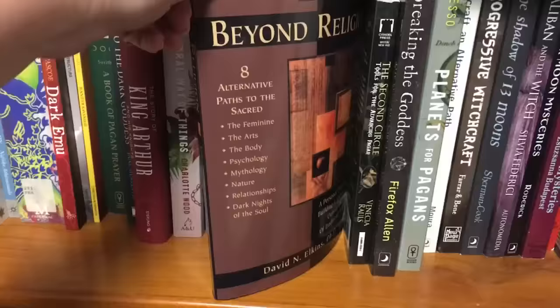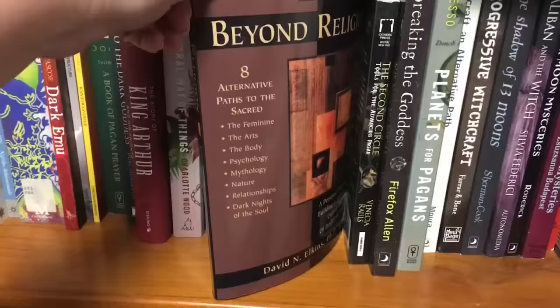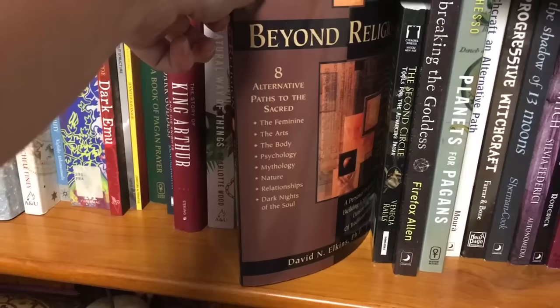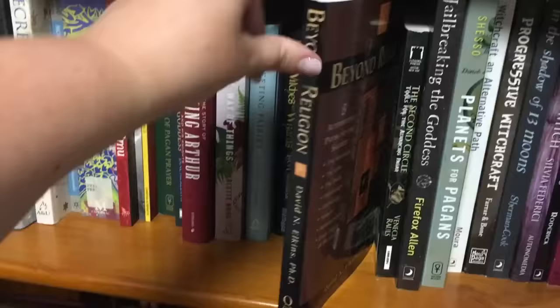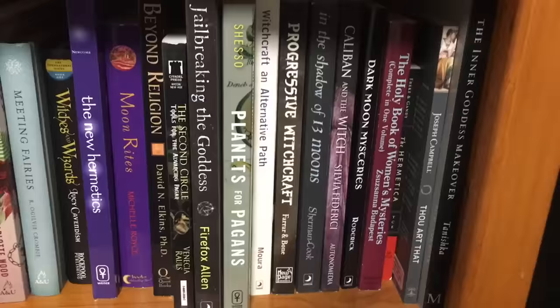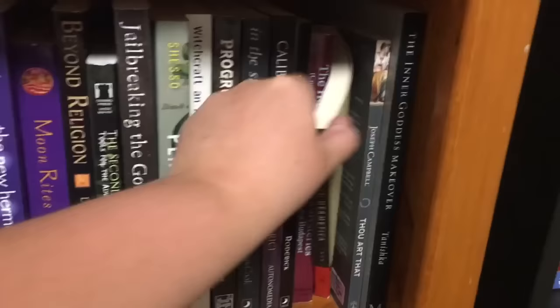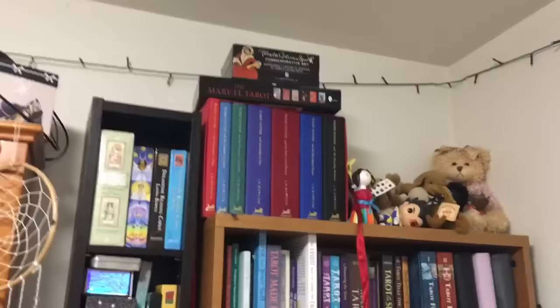Beyond Religion is another one I'm really excited about. It talks about eight alternative paths to the sacred: the feminine, the arts, the body, psychology, mythology, nature, relationships, and dark nights of the soul — even just that idea resonates and appeals to me. Jailbreaking the Goddess I got just the other day. And then I have a few books I found at Savers that all look really interesting. The Hermetica I've already read and really enjoyed, but I want to read it again.